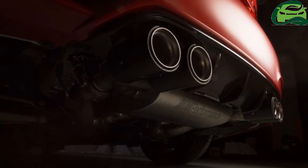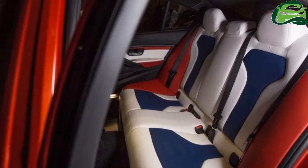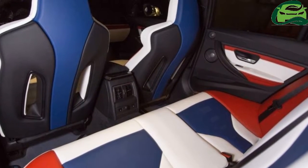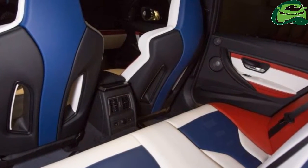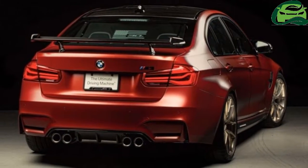The car you're seeing here is designed by BMW Group Design Works and built through BMW Individual. It's based on the M3 Competition package, which means it gets the hotter 450hp tune.